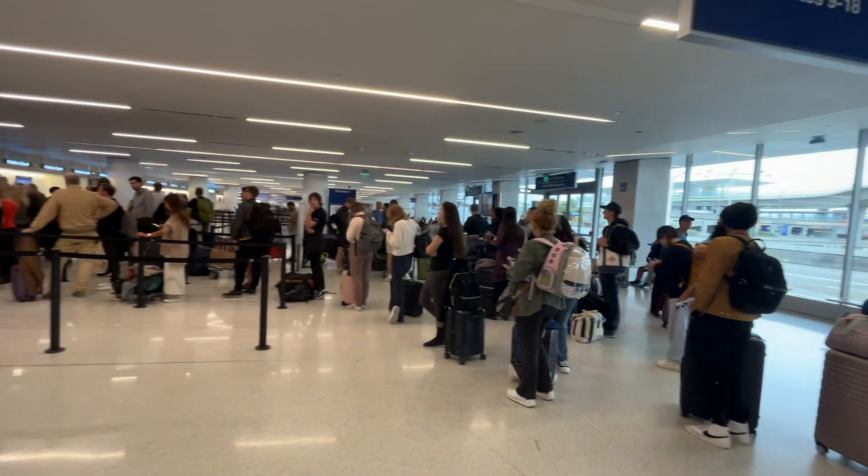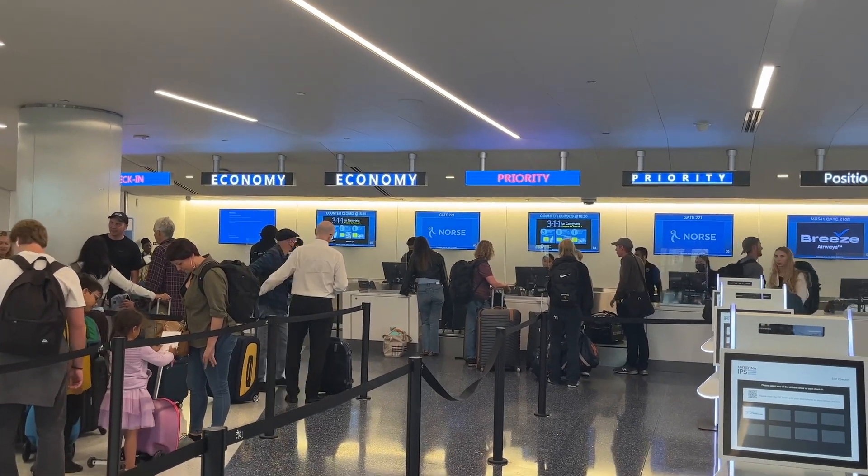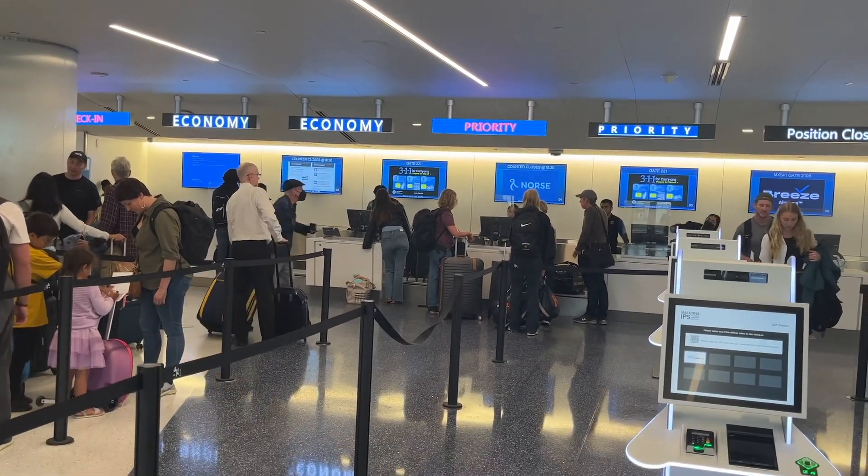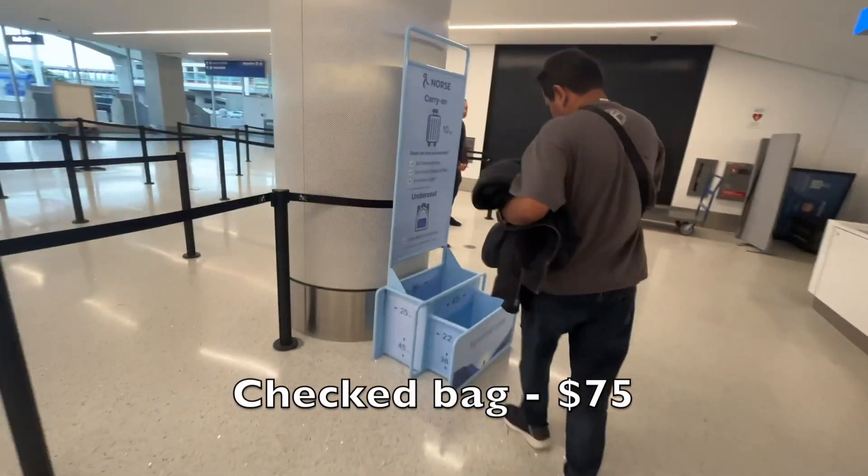All passengers have to check in at the ticket counter regardless of whether you have bags to check or not, and this took a good hour and a half.